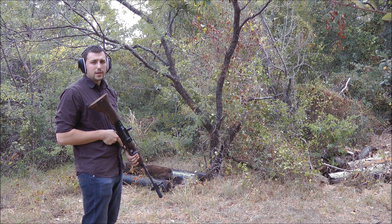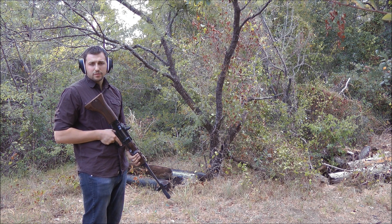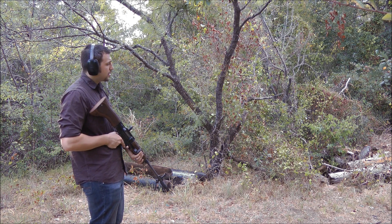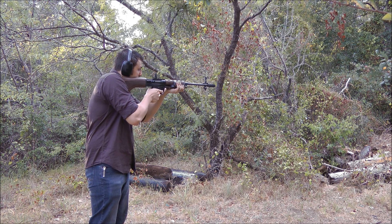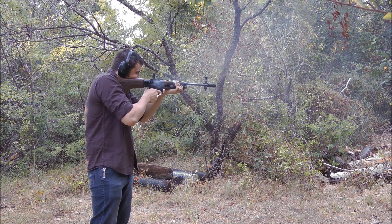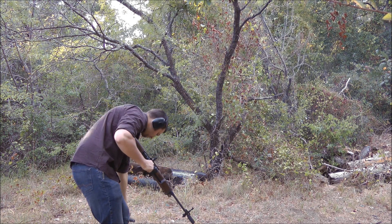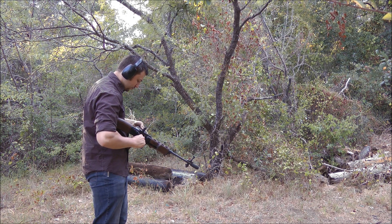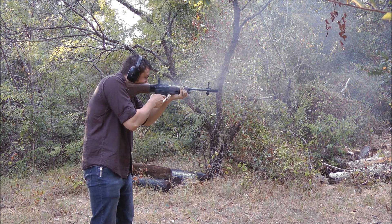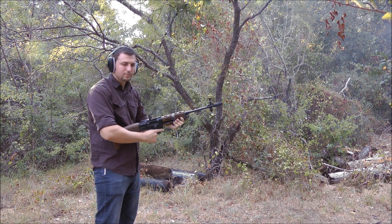These are our last two mags of our 1,000 round test fire of Romanian steel cased ammo. We gave it a shot of oil at 500 rounds and we had to clean the extractor seat at 800 rounds due to carbon. We're going to see how these last two go. That's it.